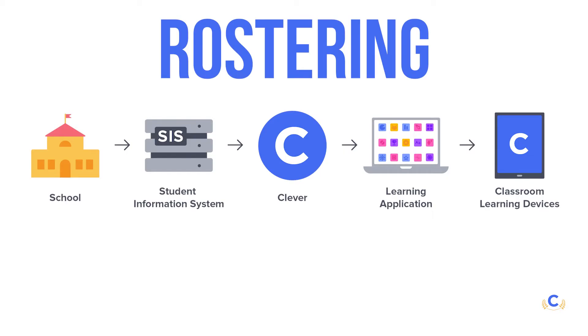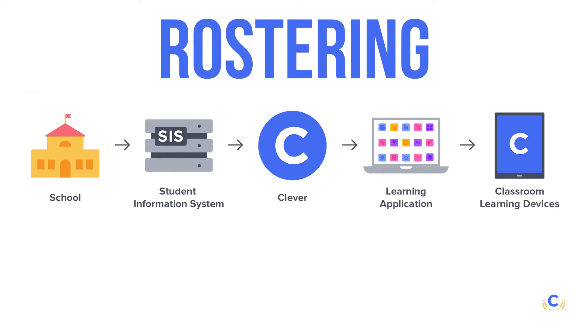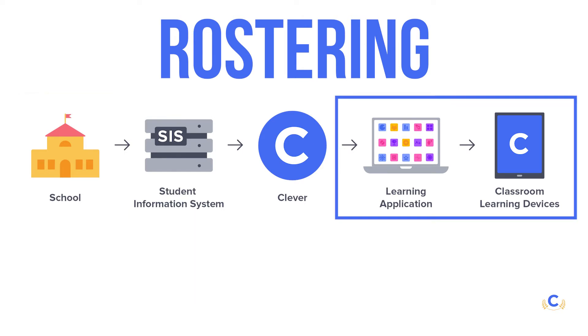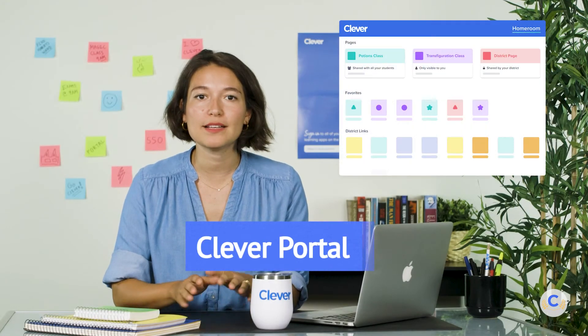Clever automatically creates, updates, and archives accounts based on the daily changes in your Student Information System, or SIS for short. These accounts are then shared with your district's learning applications. When a student changes schools or classes, that student's record automatically updates in the connected apps and preserves their data. Rostering frees up your time to assist educators with issues outside of rostering programs.